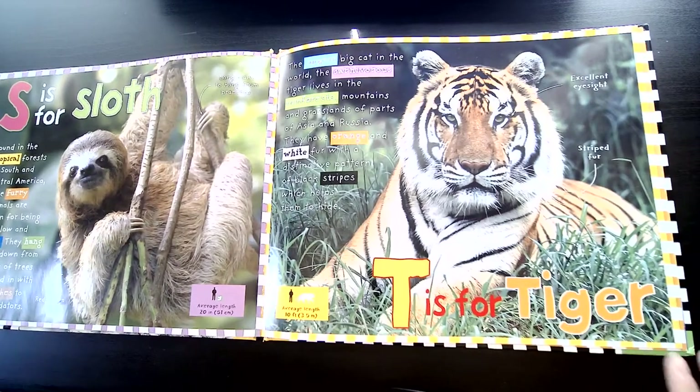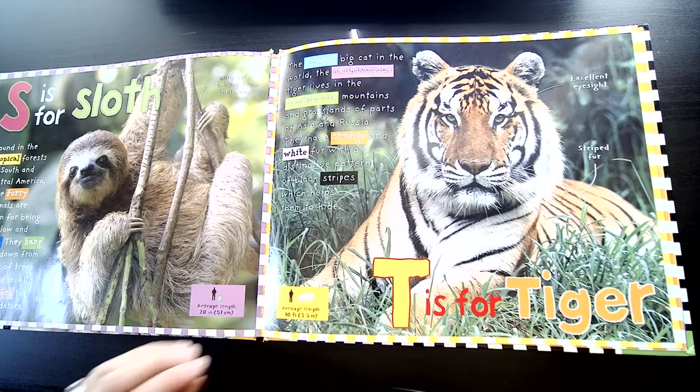T is for Tiger. The largest big cat in the world, the carnivorous tiger lives in the rainforests, mountains, and grasslands of parts of Asia and Russia. They have orange and white fur with a distinctive pattern of black stripes, which helps hide them.